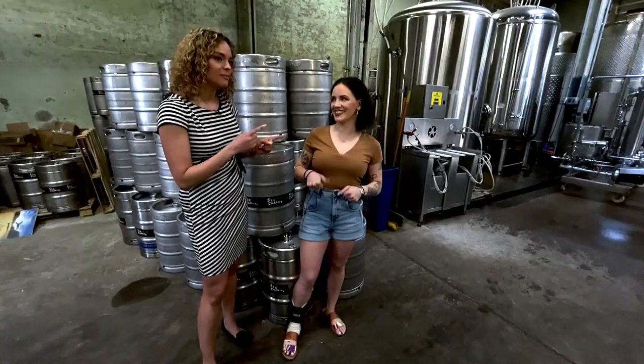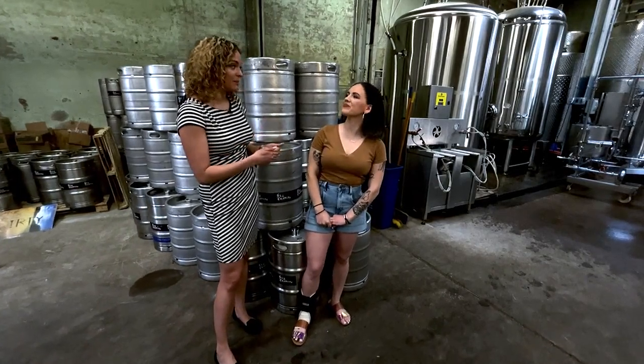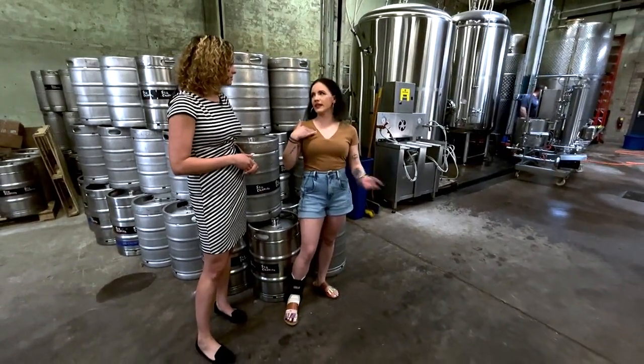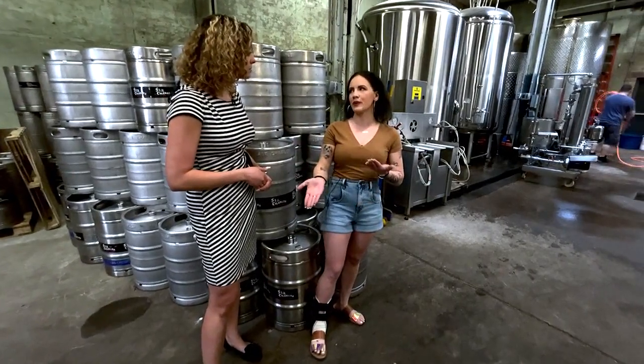I'm here with Maggie from Original 13 Cider Works and this is the first time I've ever been inside a cidery. I've done a ton of brewery tours, but what is the difference between a brewery and a cidery? So a cidery — we make hard cider, and really we are licensed as a winery, but that just means that we are making a fruit-based product.